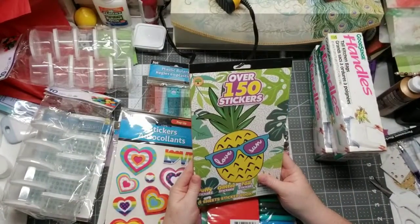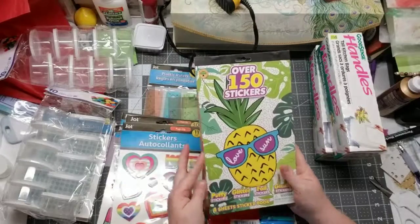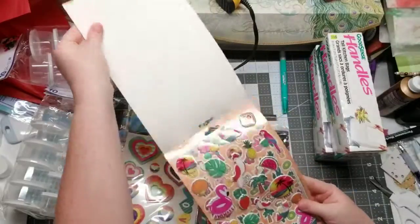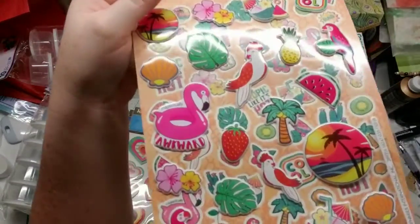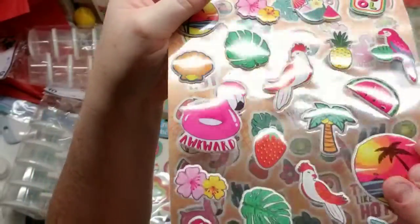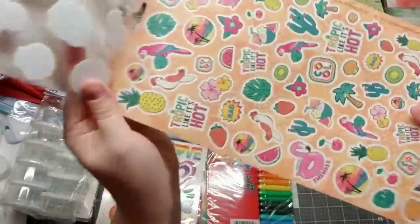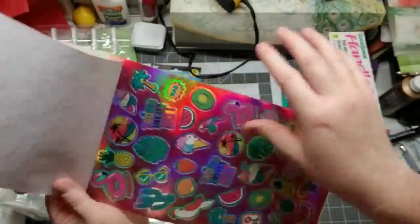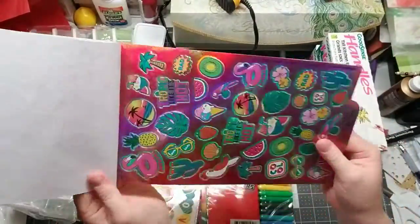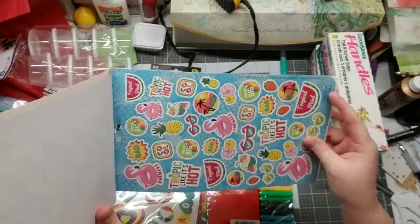I also got a pack with over 150 stickers — it includes puffy stickers, glitter stickers, foil stickers, and glossy stickers. There's a puppy set, a glitter set, foil stickers, and glossy ones — all nice and summery.